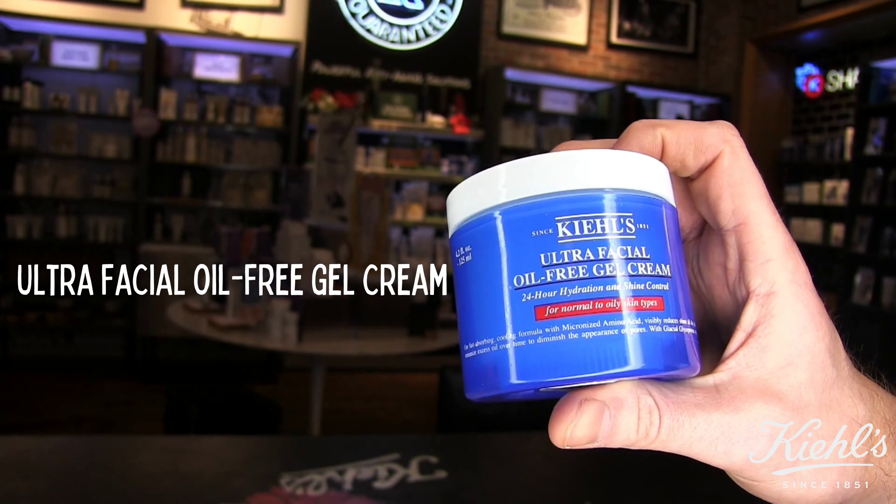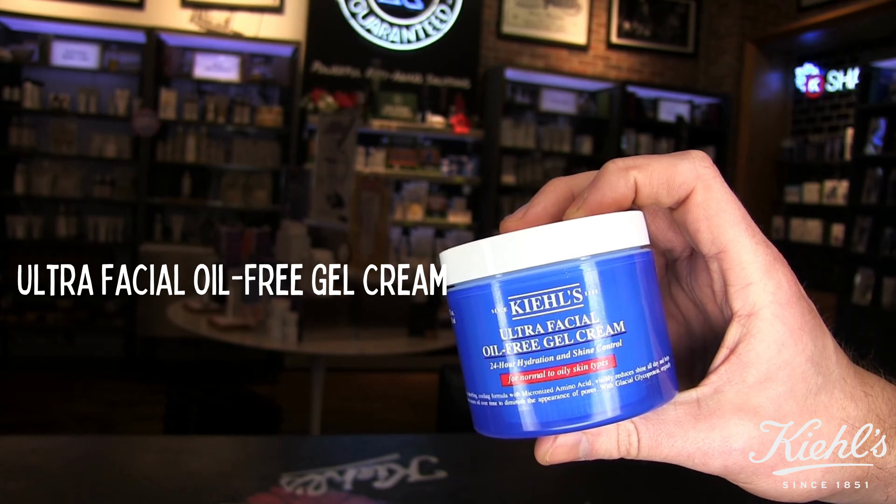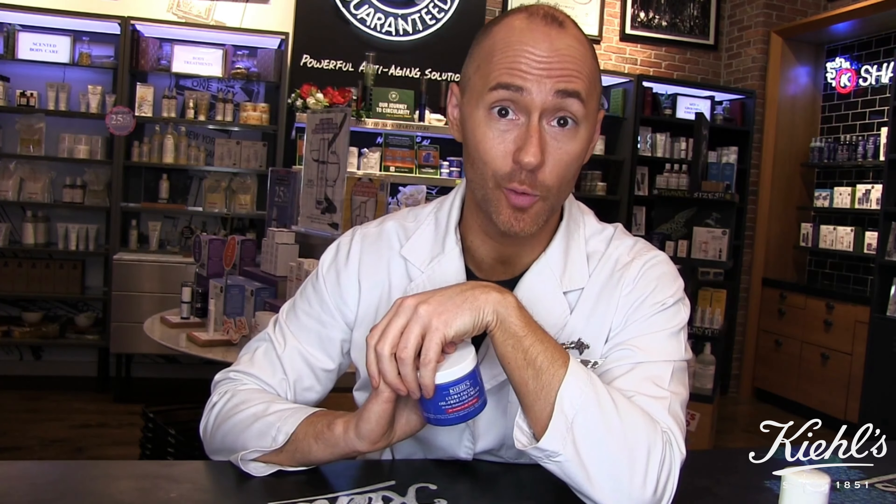After your serum, you need a moisturizer — go with the Ultra Facial Oil-Free Gel Cream. That's 24-hour hydration and shine control. Besides having amazing water retention ingredients, it's also got micronized amino acids that slow the overproduction of oil.